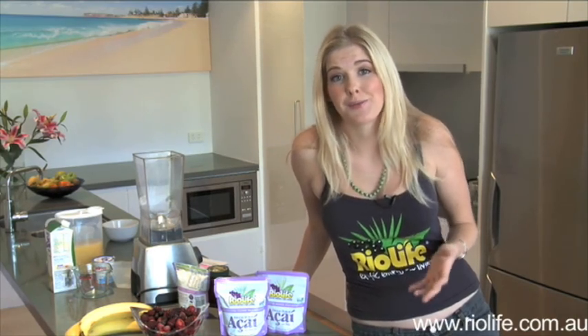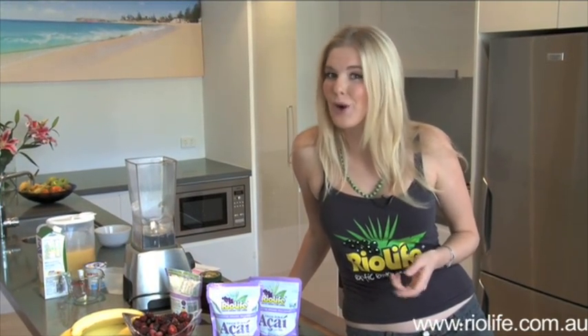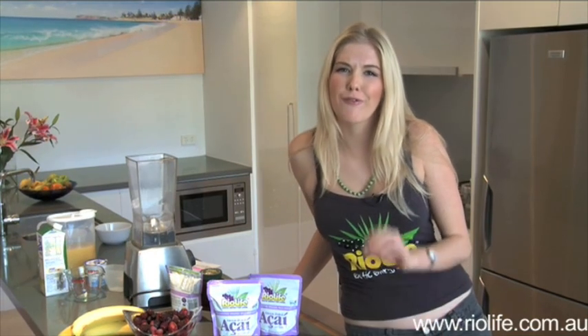We're all concerned about the visible signs of ageing, and we know that antioxidants are good for our skin. Well, Rio Life's acai is packed full of antioxidants and essential minerals, nutrients and vitamins. So your skin is going to be youthful and glowing.